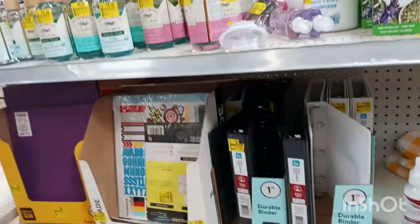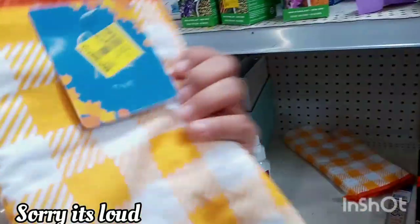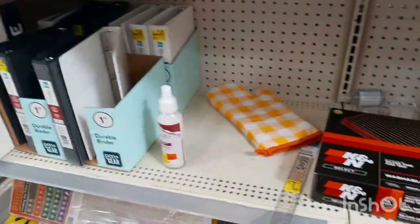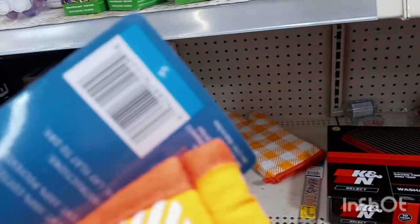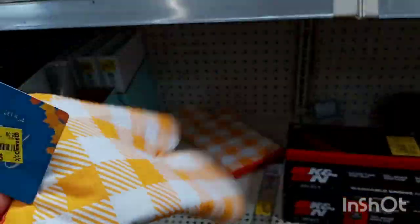Before we continue, don't forget to give this video a big thumbs up and subscribe to my channel if you haven't already. Look at this — they have these little mittens here for $2.50, they were five dollars. I believe these are the harvest and Halloween fall ones. They're down to $2.50, pretty cool, but I wouldn't buy them for $2.50 — I'd probably buy them for one dollar.